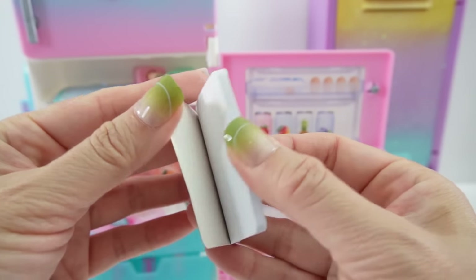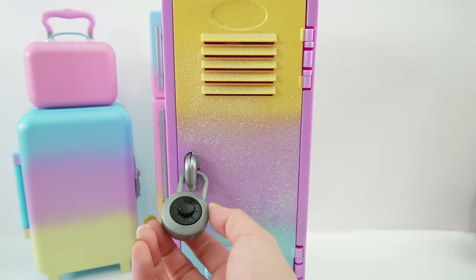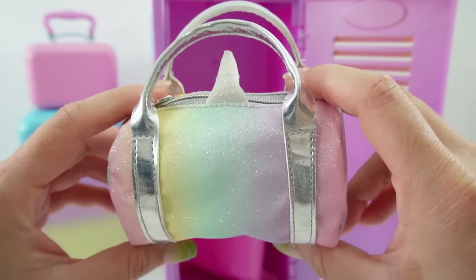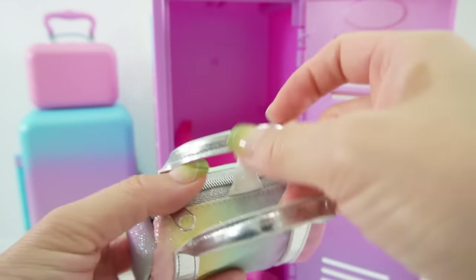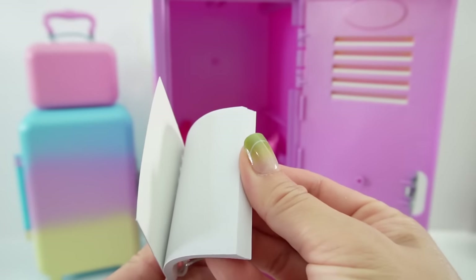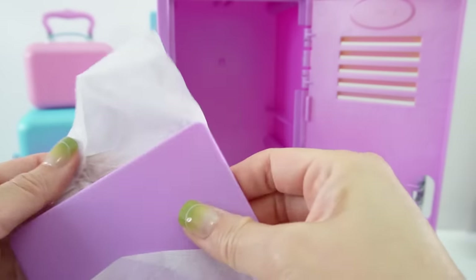Our last item is the locker. This locker is super pretty — so glittery and I love the colors. It has a little lock on it, so let's unlock it. Wow, there's lots of stuff in there! Let's start with this duffel bag — it's a unicorn bag because you can see the horn, and the color totally matches the locker. It's also super glittery. We also have a clip, a clear crystal unicorn, and a spiral-bound notebook with rainbows on it and lots of blank pages inside.